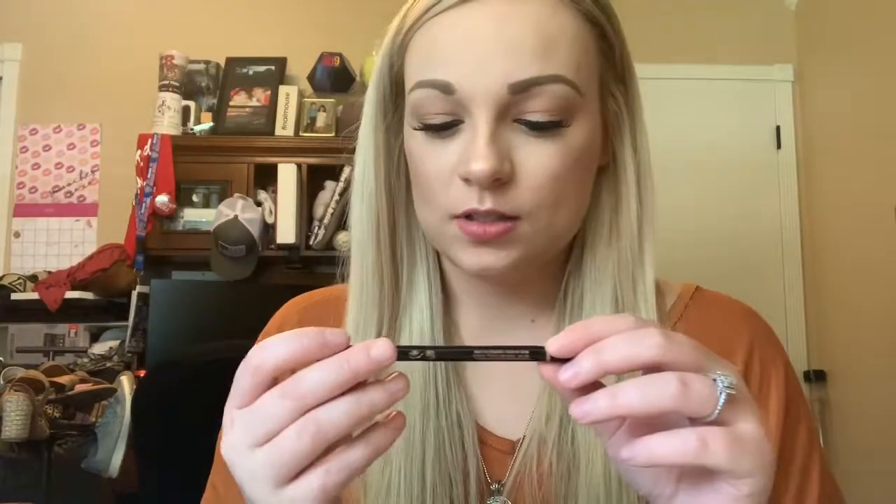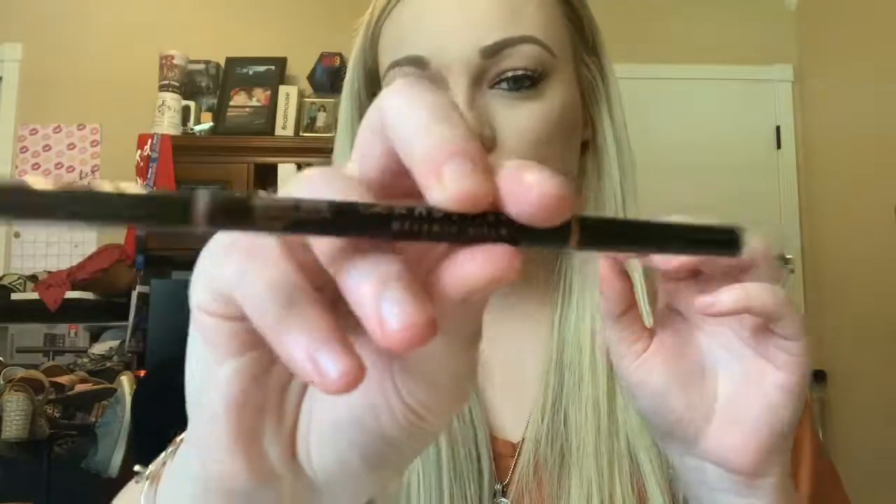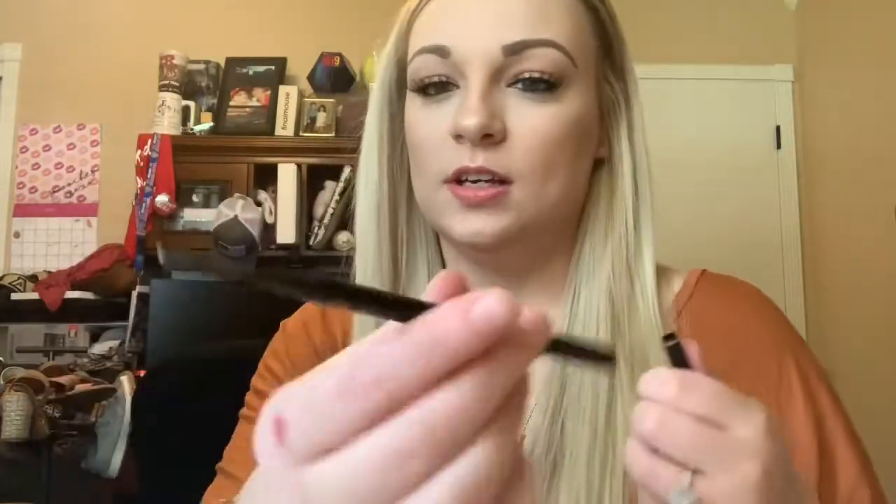The next thing is going to be the Anastasia Beverly Hills Brow Wiz in the shade Taupe. This is what I use for my eyebrows. It has a little spoolie on one end and then the little eyebrow pencil on the other side.